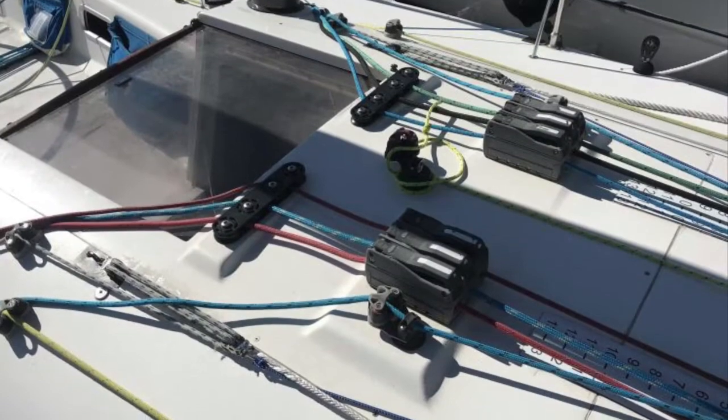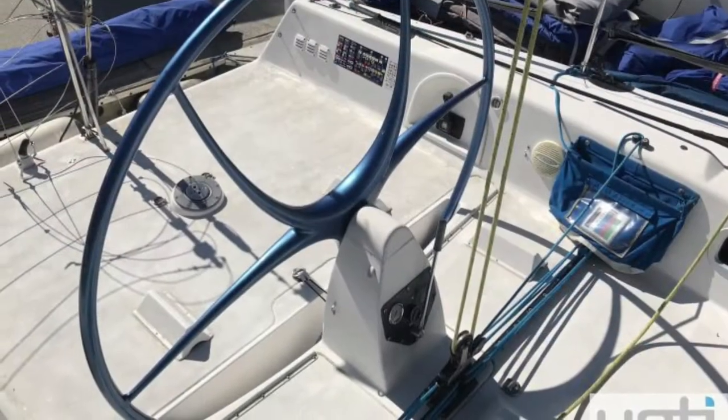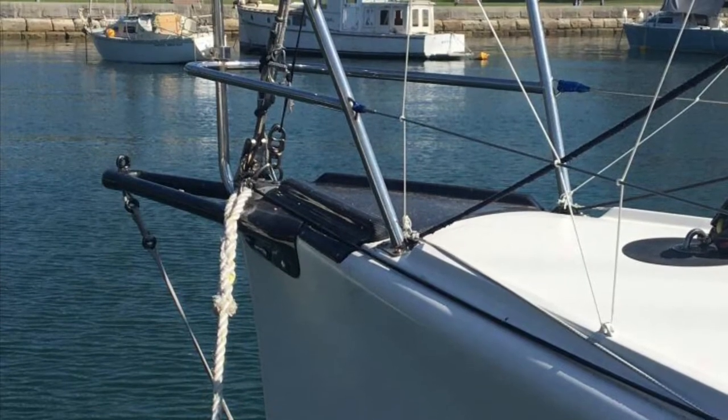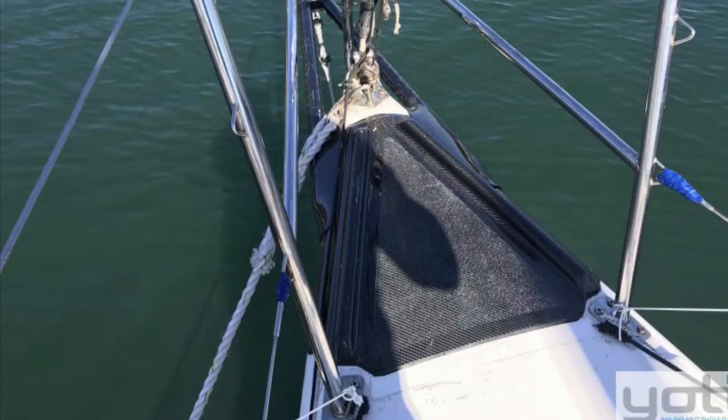Really good functional cockpit in these boats, really well-managed pit. There are a couple of shots here of the composite prodder that the owner had fitted only a year ago.